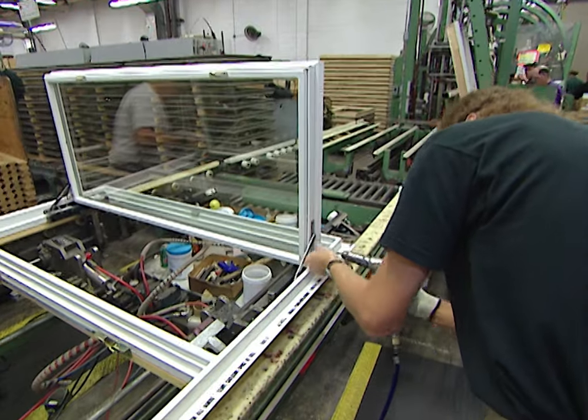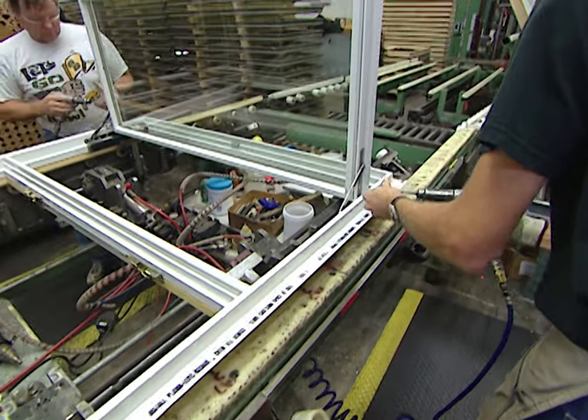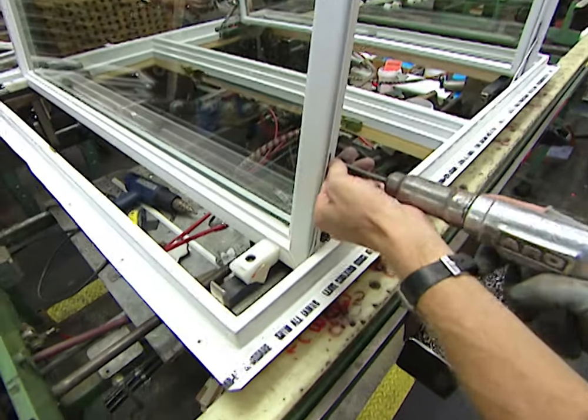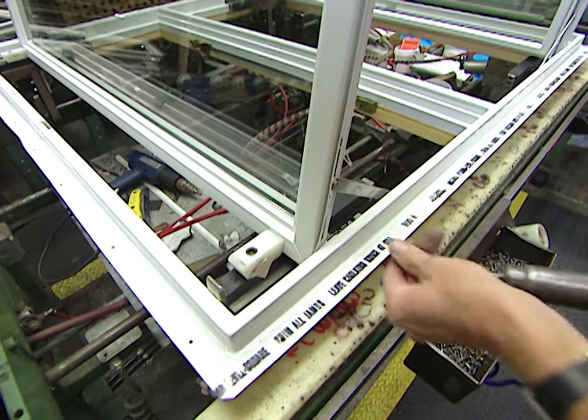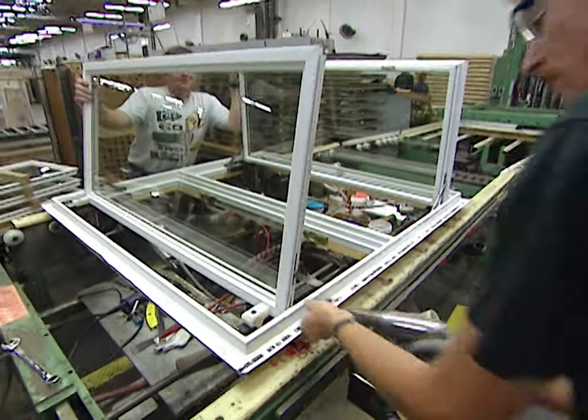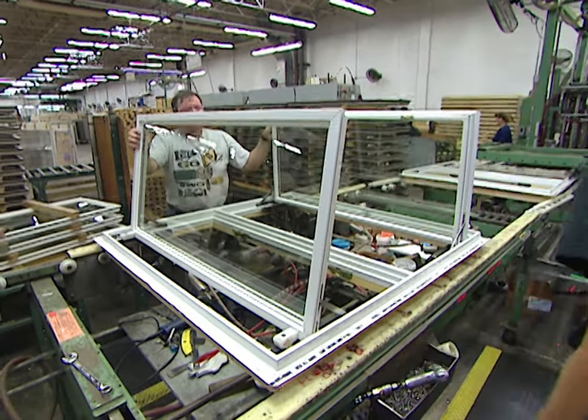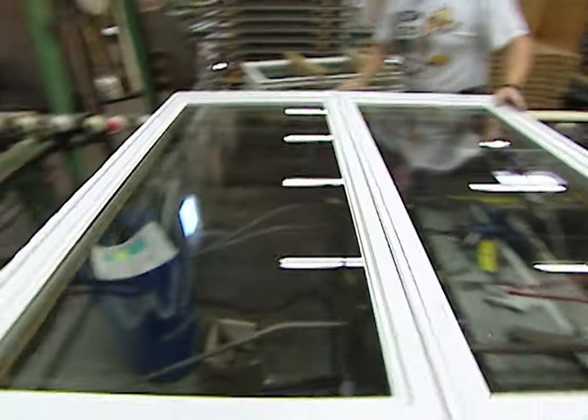Where do these go from here? Next, the sash are hung in the window frame, the hardware is affixed, and it finishes up the whole window. The window then goes on down the line — the energy efficient rating label is put on, the Andersen logo label is on, it slides in the carton, and heads out to the warehouse on its way to the customer.